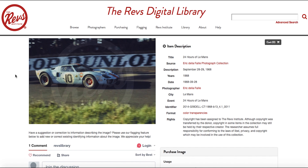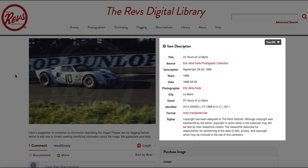Flagging is a feature available on the Revs Digital Library that allows our users to contribute new identifying information or correct existing information that is present in the metadata. When we say metadata, we're using the technical term for the descriptive information that is provided to the right-hand side of every image.